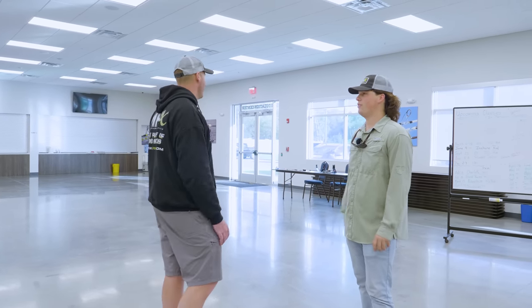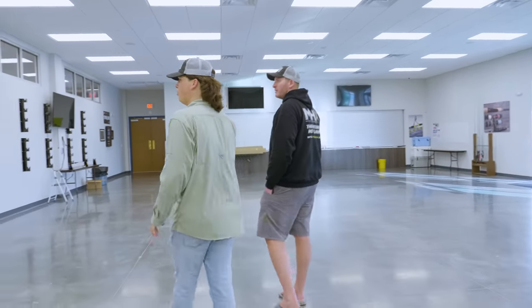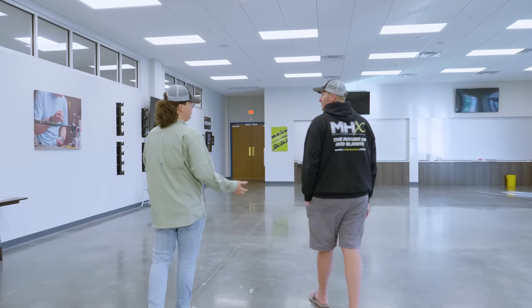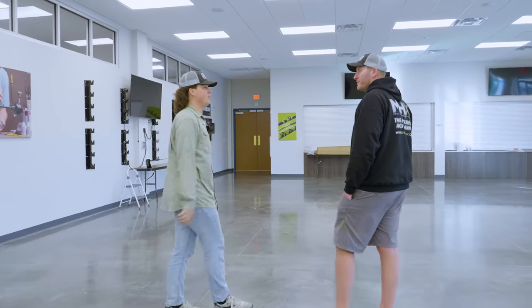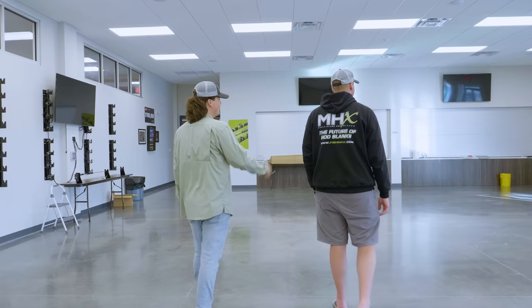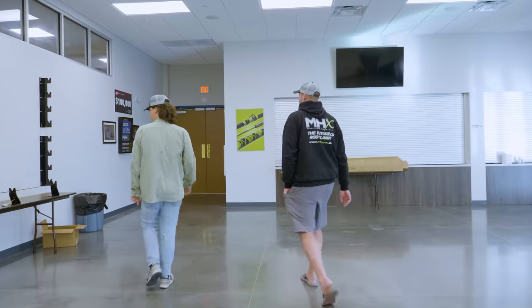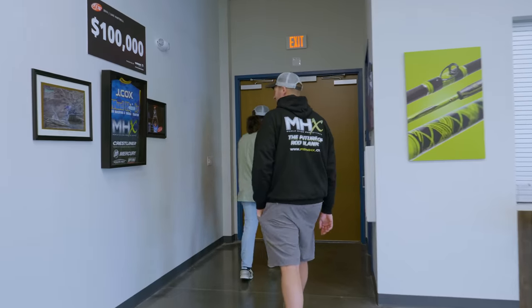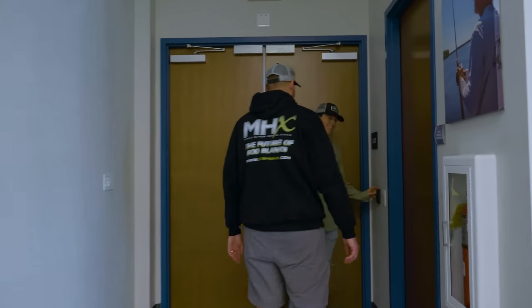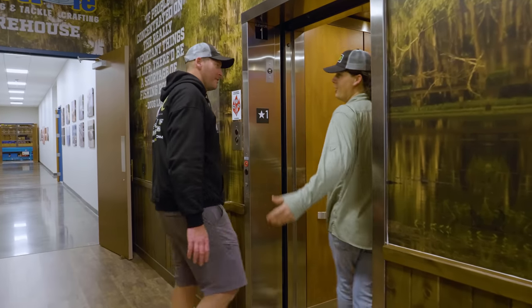We've got a bunch of rods in the rack — those are for different brands and people. After the class is done and they epoxy their rods, they throw them in these wall dryers — this will be filled up with custom rods drying, everyone's name on their rod. Custom built by Matt Steffen — if you take a class. You don't need a class though; you could teach one. I'm getting pretty good at it. Good old John Cox — one of the best.